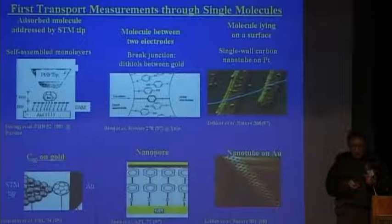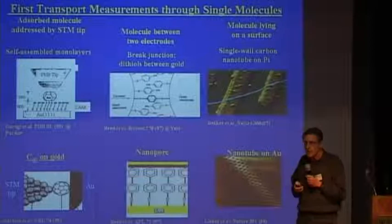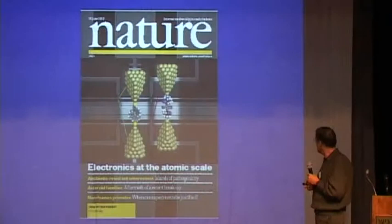There are many experiments, and actually this is an early slide — there are many more new experiments. There are many setups where people put molecules between two macroscopic conductors and measure molecular response to bias and other triggers they put on the junctions. I'll tell you some of them as we go along.